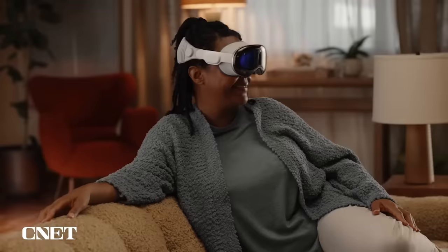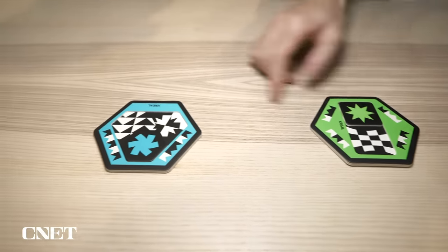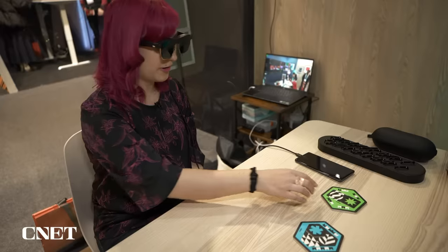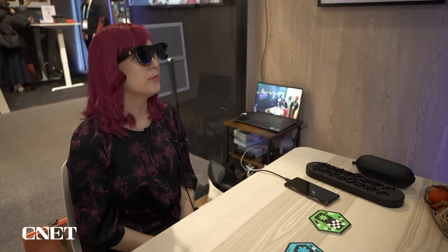The thing about these glasses is that, unlike the Apple Vision Pro, these aren't a self-contained computer. You will have to plug them in to a phone, a laptop, or really any device you want to connect. And even though anyone can buy these glasses right now, they're really angling them at developers because they want app creators to build apps for this. So in addition to just mirroring your device, there will be some limited apps available right now, but they really want to encourage developers to create more experiences for this.